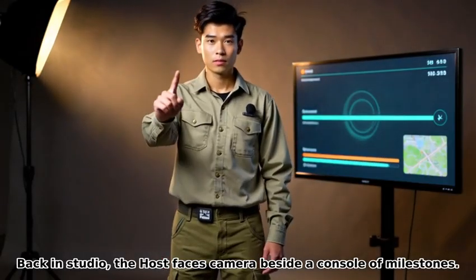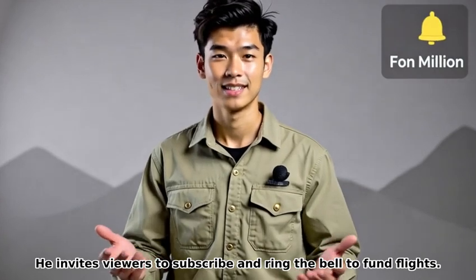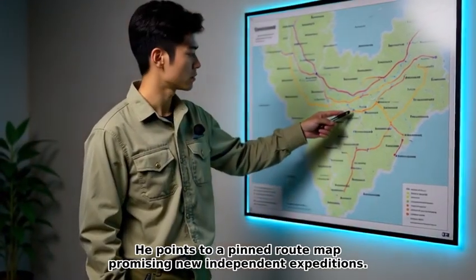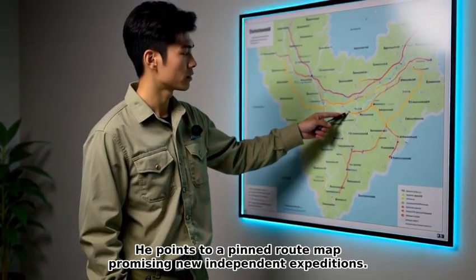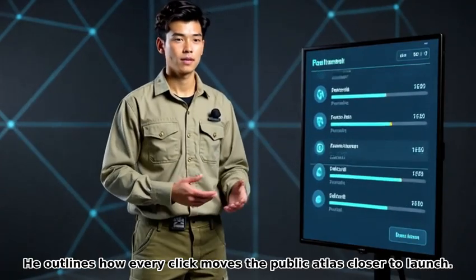Back in studio, the host faces camera beside a console of milestones. He invites viewers to subscribe and ring the bell to fund flights. He points to a pinned route map promising new independent expeditions, and outlines how every click moves the public atlas closer to launch.